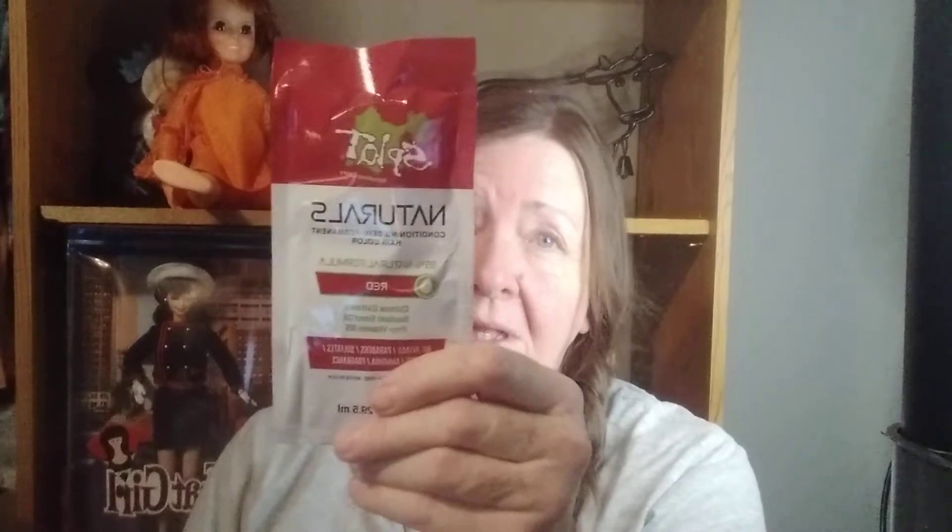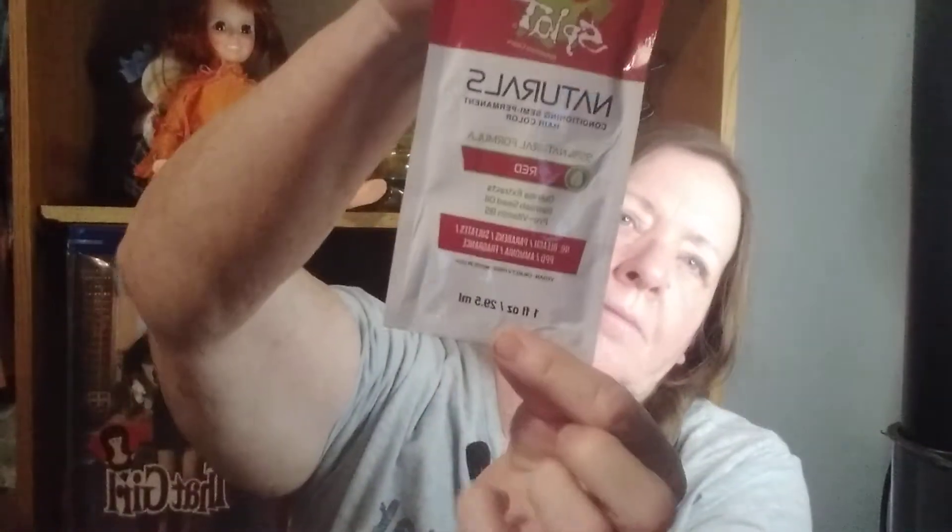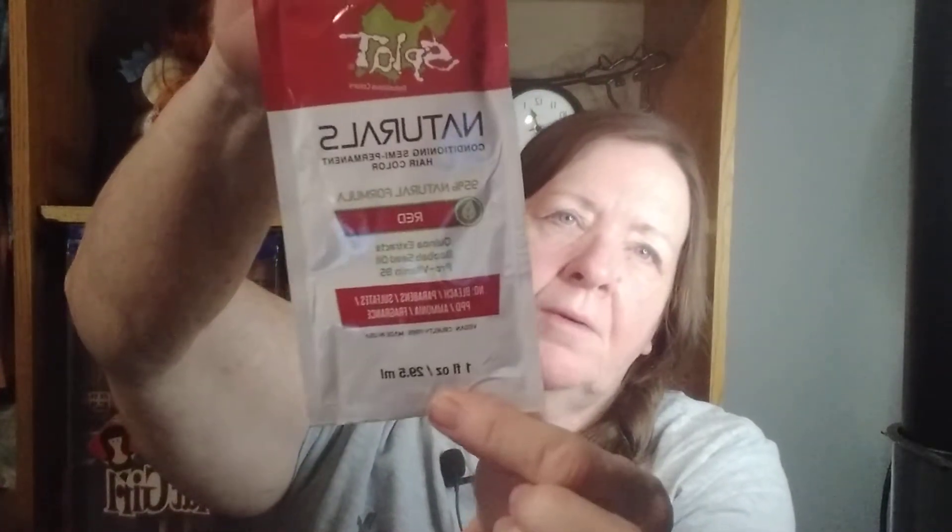Now we got Slott Naturals Conditioning Semi-Permanent Hair Color in Red. I don't know if I'll be using that — I don't color my hair anymore. I stopped about five years ago; it was just really damaging my hair. If the grays or whites come in, they come in, I don't care. But I guess this is just a temporary thing for fun — maybe for Halloween you could use it. I will probably be giving that away. I would be too scared to use it on my hair.